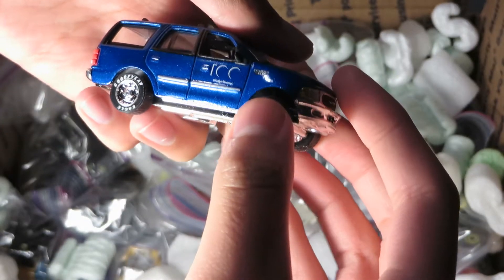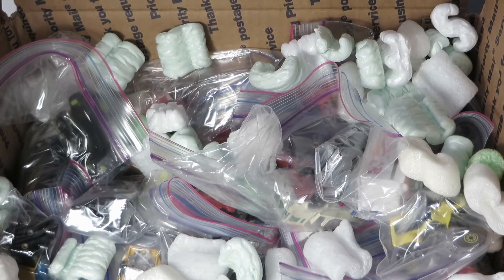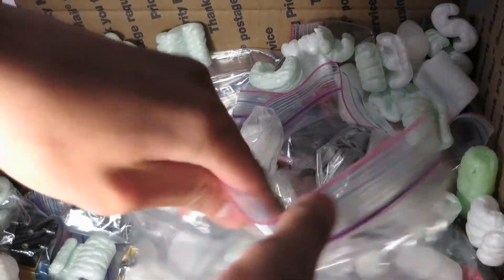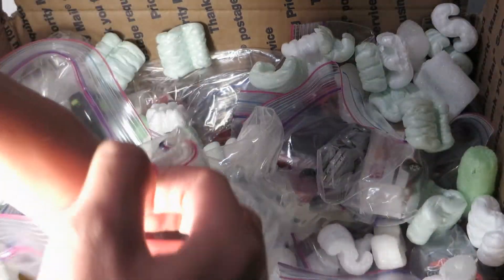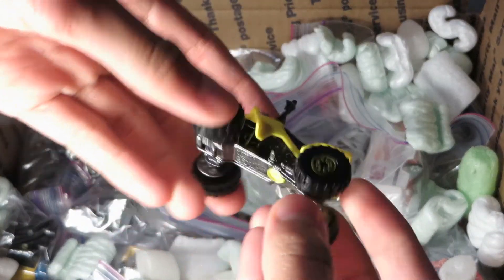It's the anniversary or something like that — Ford Expedition. Yeah, rubber tires. Little ATV, Hot Wheels.